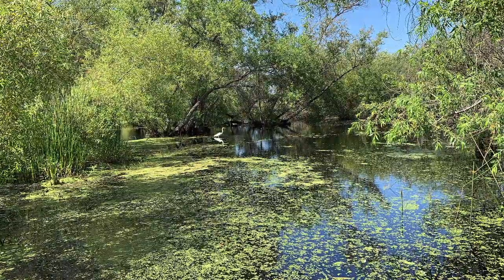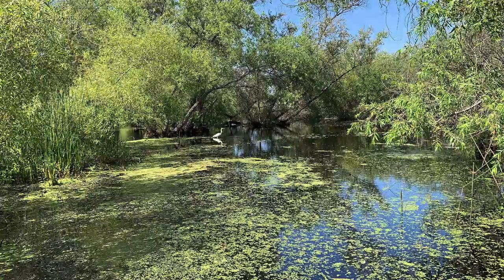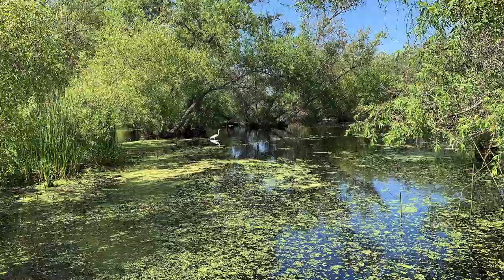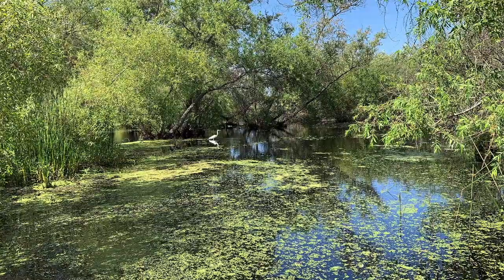Vernal just means spring, so our wetlands fill in the spring — the more rain we receive, the more our wetlands fill. Then in the summer and fall it dries up, and again fills as we receive rain.